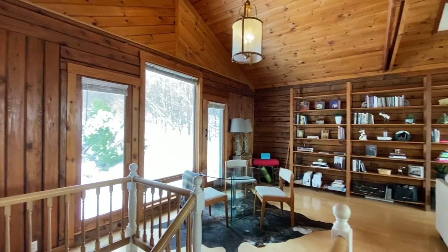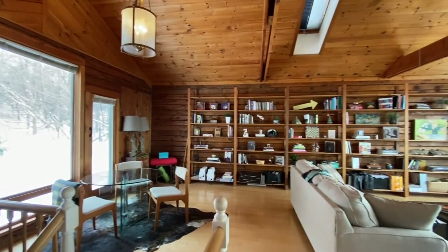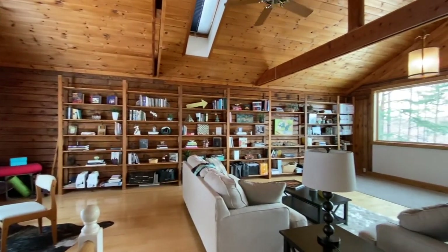Now, this is a gorgeous room with the vaulted ceiling and the bookshelves. Thank you. It makes a great family room. And the view.